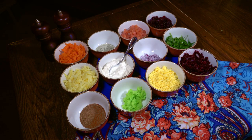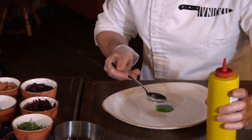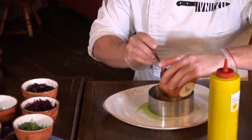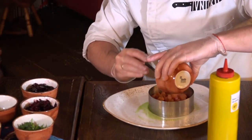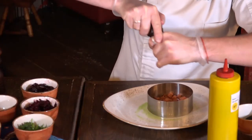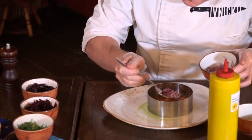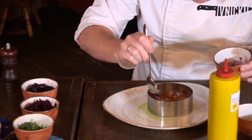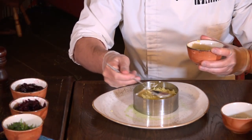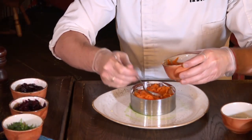We begin to serve the salad. First we apply herb sauce on the plate — it will refresh the dish. We take a serving ring and first spread the fish, which we will cover with a fur coat. Let's add a little salt and pepper to disclose its taste. Further we spread red sweet onions and coat with homemade mayonnaise. Then a layer of potatoes and carrots — don't forget to coat each of them with mayonnaise.